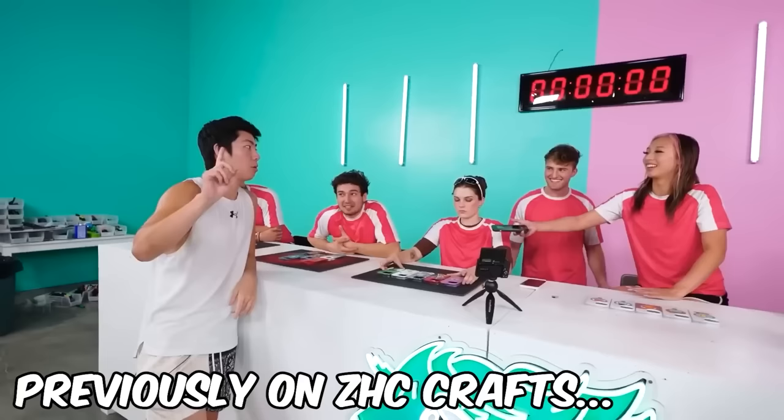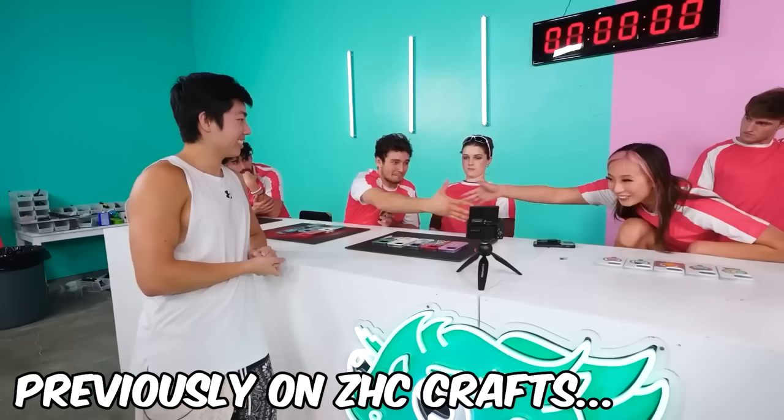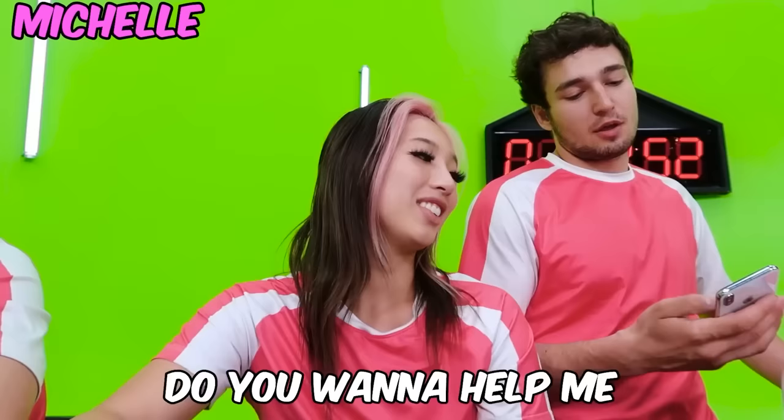Did we make the deal? Roll the clip. Whoever wins between the two of you gets the other person's help for the first 15 minutes of the next Crafts video. So when Michelle starts drawing, you have 15 minutes with her.